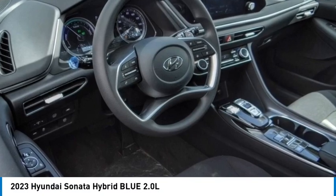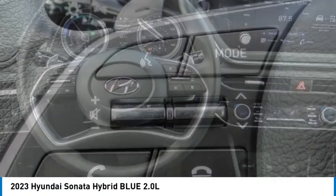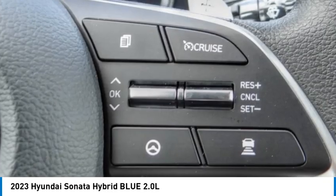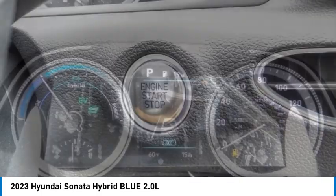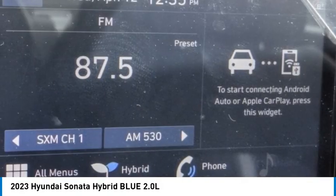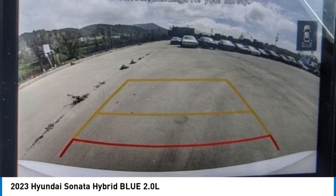Stop by and take a look at the 2023 Sonata Hybrid. This all-new hybrid has all the style and premiums you expect in a Sonata, along with 37 city and 39 highway miles per gallon. Unlike other hybrids on the market, it uses a breakthrough lithium polymer battery pack which runs cooler, lighter, and is shapeable for optimum packaging.